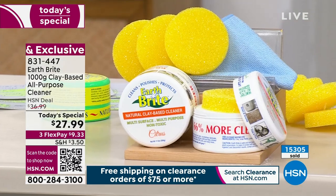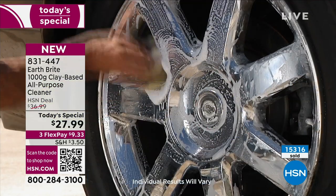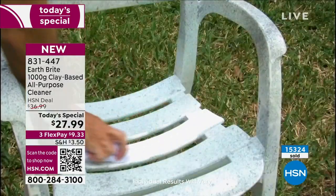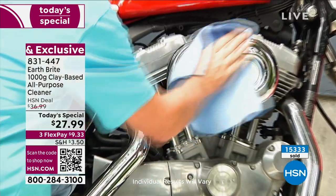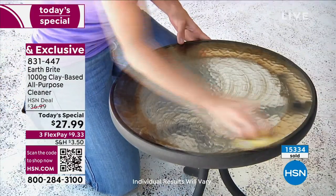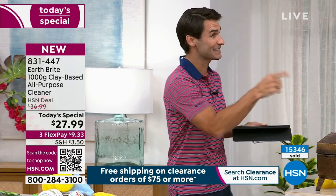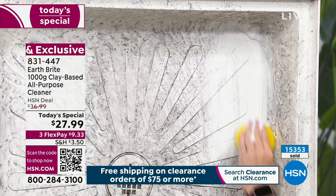Maybe it's outdoor furniture, the grill, bathroom granite, stainless steel, glass windows, glass countertops, or even the wheels on your car — take Earth Bright outside too. And remember: at HSN we give you 30 days to try anything. If you're shopping for the first time, get it home and put it to the test. If for any reason during those 30 days it's not for you, return it — no questions asked. But get it home and put those chemicals away.